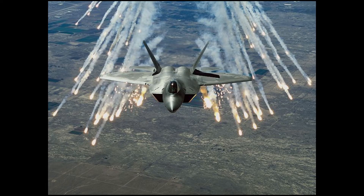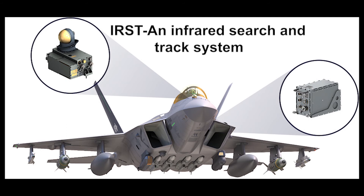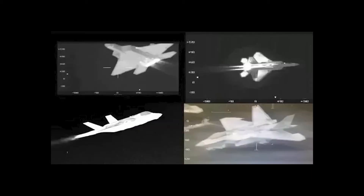This situation is seen as a disadvantage in almost every aircraft that uses the afterburner system. In addition to fuel consumption, the afterburner system causes flight safety problems. With newly developed infrared search and track systems, the thermal traces of aircraft — the heat they emit — have started to be detected.